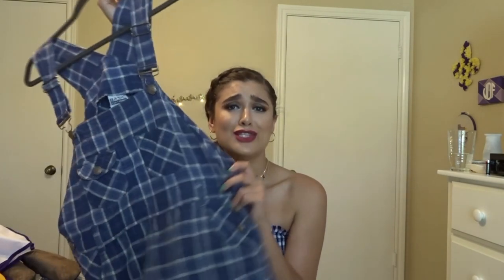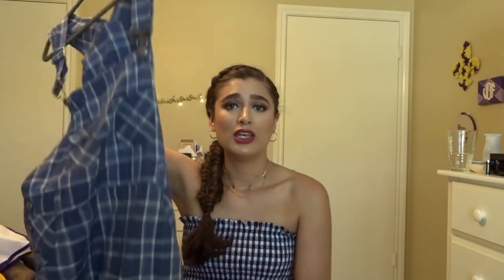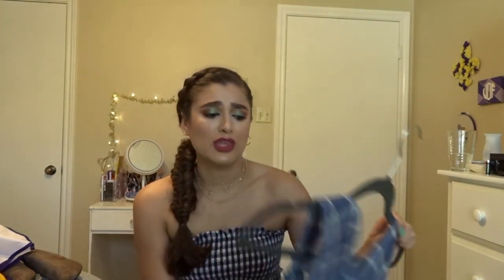Now for some thrifted finds. The first is from a Houston vintage retailer called Vida Antigua — I'll try to link them below, they have a Facebook and Instagram. I found them outside after an Astros game in downtown Houston. It was a little vintage market and I found this adorable shorts jumper — like little overalls shorts. It's so cute and I've already worn it three times.